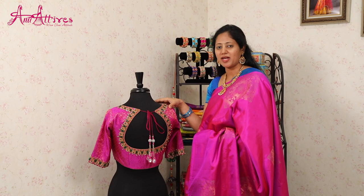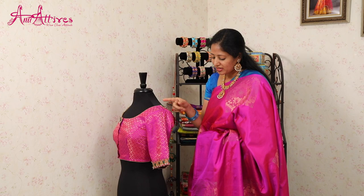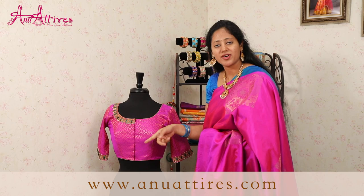This saree has got a self-weaved blouse. The beauty of the blouse is the handwork done on the neckline. It is embellished with zari, zardozi, emerald beads, pearls, kundans, and here are the elbow sleeves highlighted with the handwork. It has got front closure.